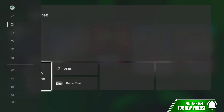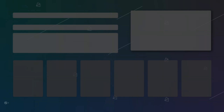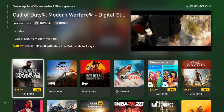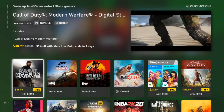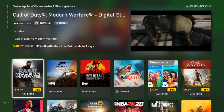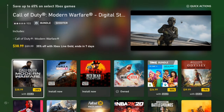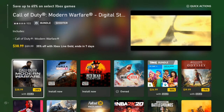We're going to start off at Home, go to Deals, and take a look at the Ultimate Game Sale. Save up to 65% on select Xbox games, and you can save 10% more if you're an Ultimate or Gold member. Going down to Call of Duty: Modern Warfare — this is pretty much the experience for every game on the service, even movies and apps. You have the title, the store rating of 955 with two stars, it's a bundle with different versions, and it's currently on sale for $38.99, 35% off with Xbox Live Gold.